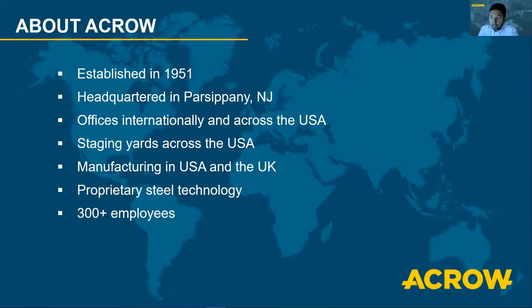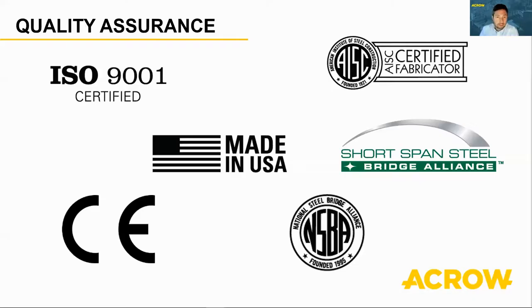For the US market, we are Buy America with American Steel, and our manufacturing is held to the highest quality. We're ISO 9001 certified, an AISC certified fabricator, members of the Short-Span Steel Bridge Alliance, part of the National Steel Bridge Alliance, and Made in America.